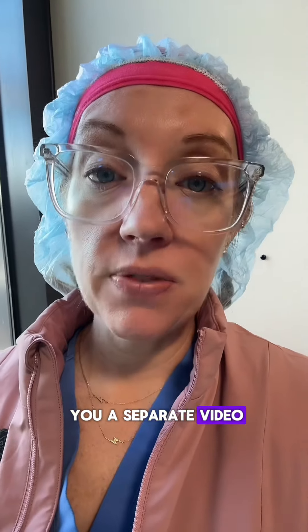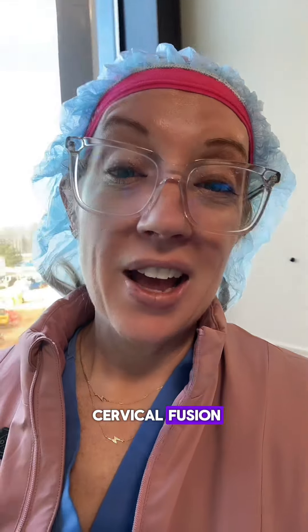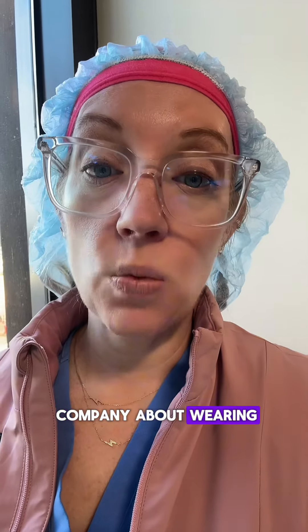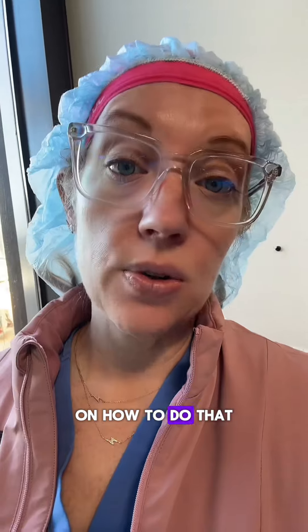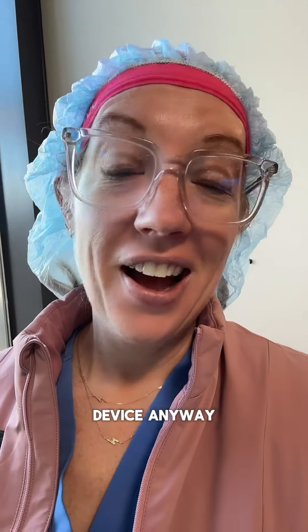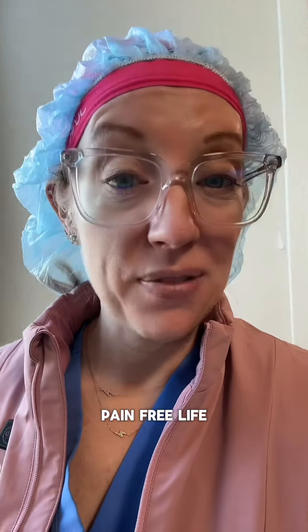I think that covers everything. If you have any questions or concerns, please call my office. I'll send you a separate video giving you details on how your exact surgery went, but I wanted to cover the postoperative guidelines for what we typically do after a cervical fusion. If you've had two or more levels fused, you may get a phone call about wearing an external bone growth stimulator — that is from my office, and they'll provide information on how to use it. I'll also send you a video on how that device works. I hope your surgery is a success, and I'm happy to get you on to the next stage of a hopefully pain-free life.